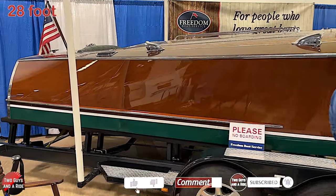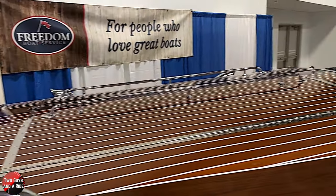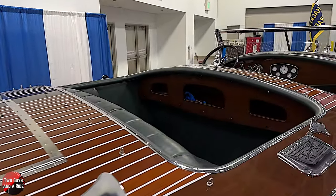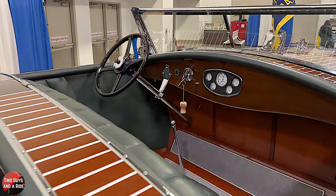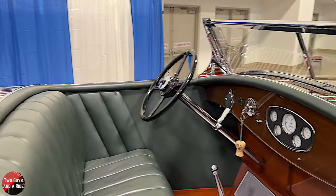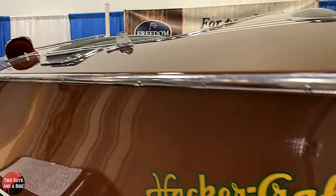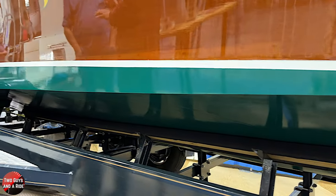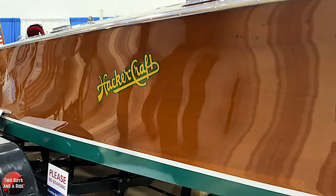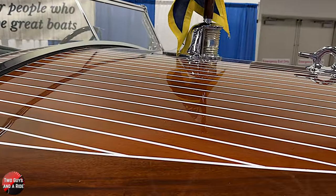This is a 1932 28-foot Hacker Craft boat. John Ludwig Hacker was probably the preeminent naval architect in America of the 20th century. He was an incredibly talented man, and the bottom designs provide an absolutely exquisite ride — better, I think, than any of the other wood boats of the era. The beauty of the design above the waterline is also just extraordinary.